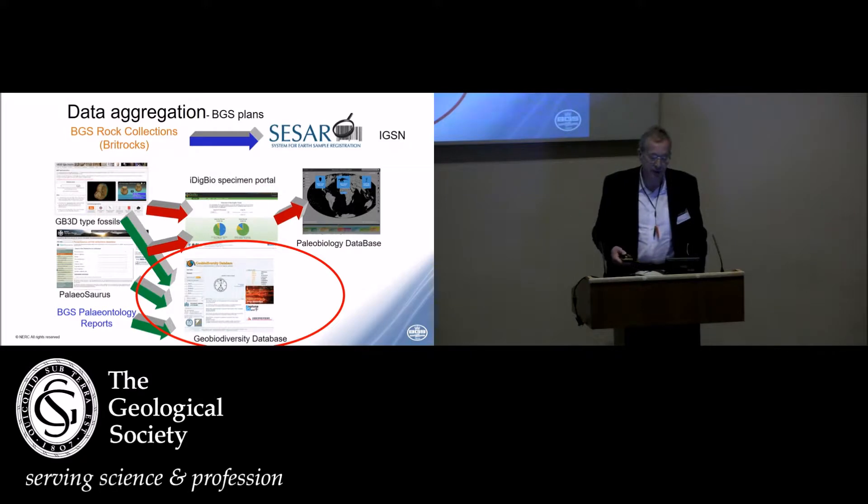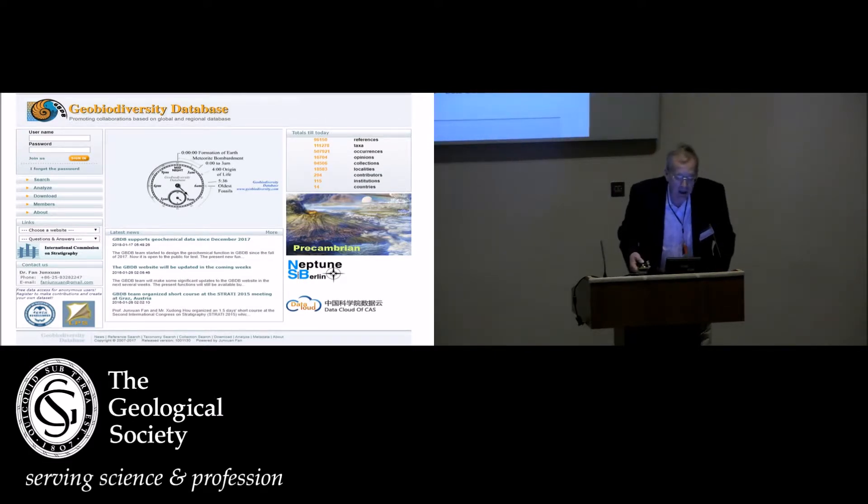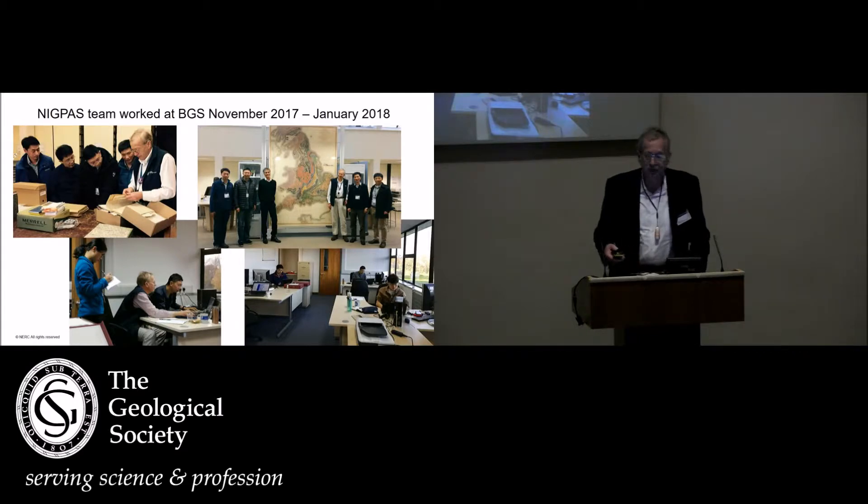On the fossil side, we've been working with the GBDB — the Geobiodiversity Database — which is the Chinese database I'm going to talk about for the rest of the presentation. It's freely available online and is now the official database of the International Commission on Stratigraphy. It was developed at the Nanjing Institute of Geology and Palaeontology, NIGPAS, and is really the brainchild of Professor Fan, who is in the audience and will talk more about it on Thursday. We've been working with the NIGPAS team.